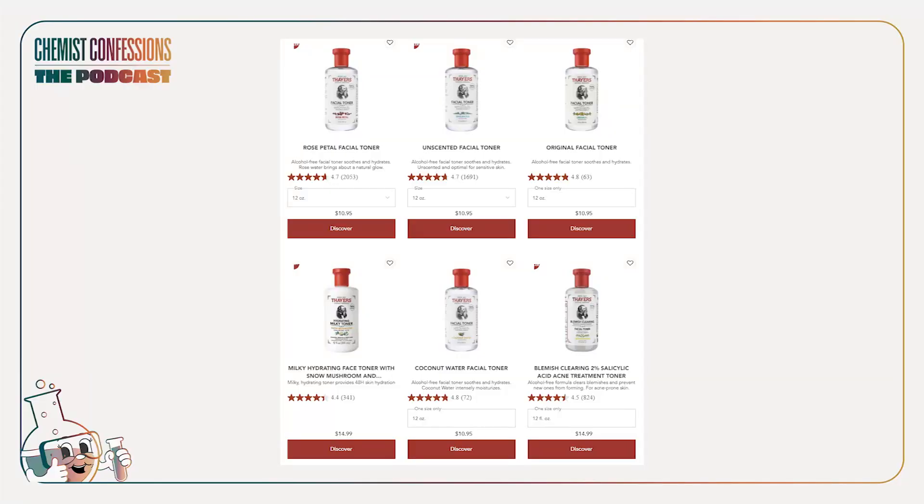Speaking of toners, witch hazel is one you'll frequently find everywhere. Thayers is a classic one — it's dirt cheap. So it's another one where it doesn't hurt to try, but if you really don't see too much benefit you can cut it; it's not necessary.